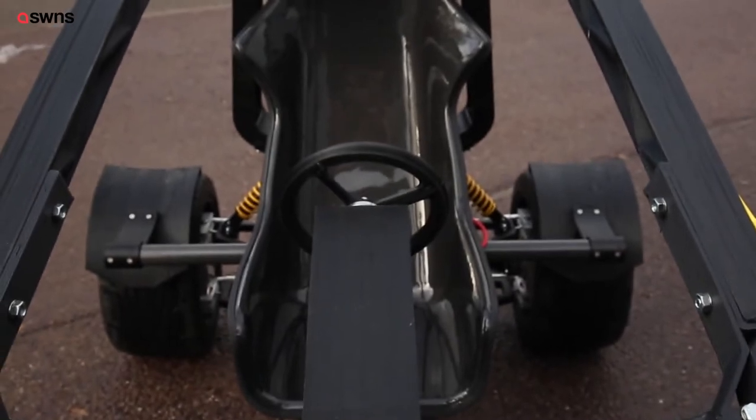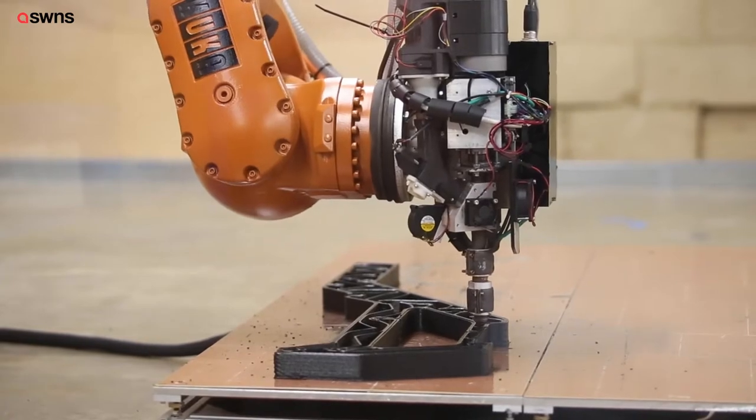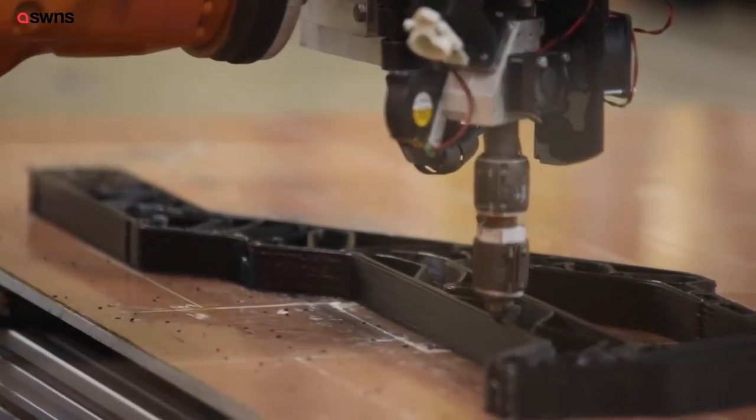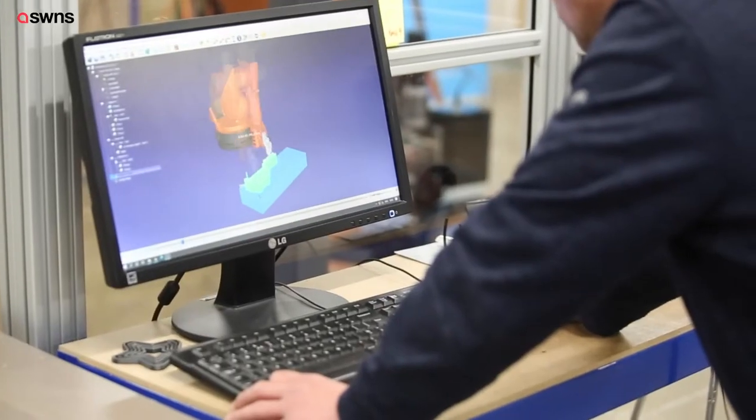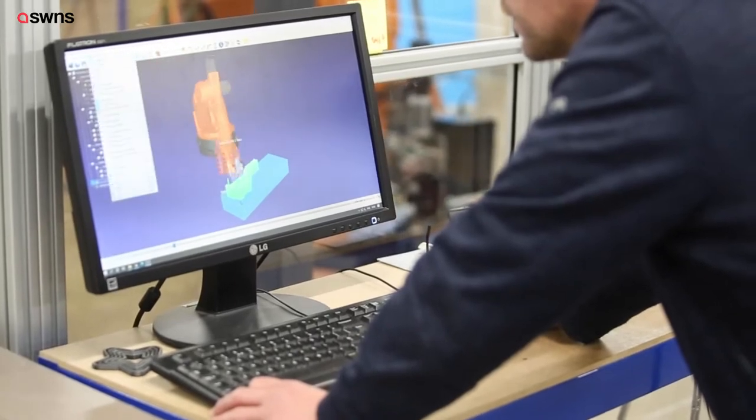We actually worked with a company who does structural optimisation, a company called Raffinex, and we set the boundaries of where we wanted the chassis to live and they were able to use computer tools to give us an idea of where the structure would be best placed.